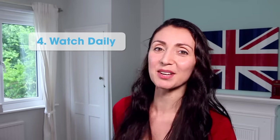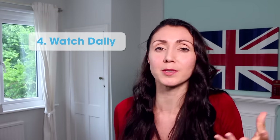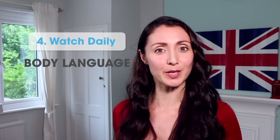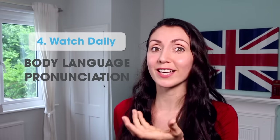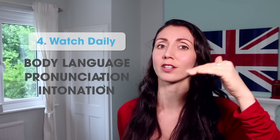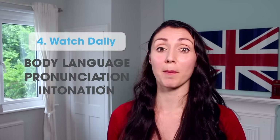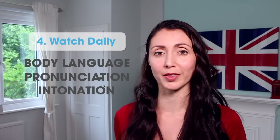Number four: watch. Watch a series or a film, ideally one you're already familiar with that you've seen perhaps dubbed into your own language, or one where you've read the book and now you're going to watch the film. By watching native speakers, you're going to pick up a whole new aspect of the language — body language when we speak, our pronunciation, and our intonation and patterns. All this will help you to become more comfortable and familiar with the language.